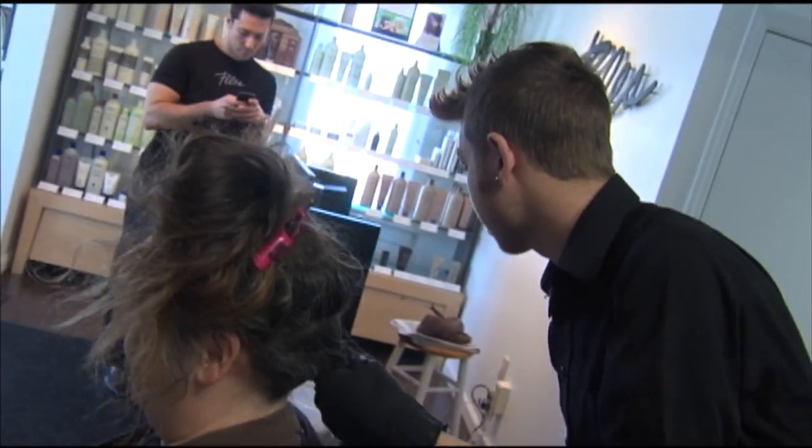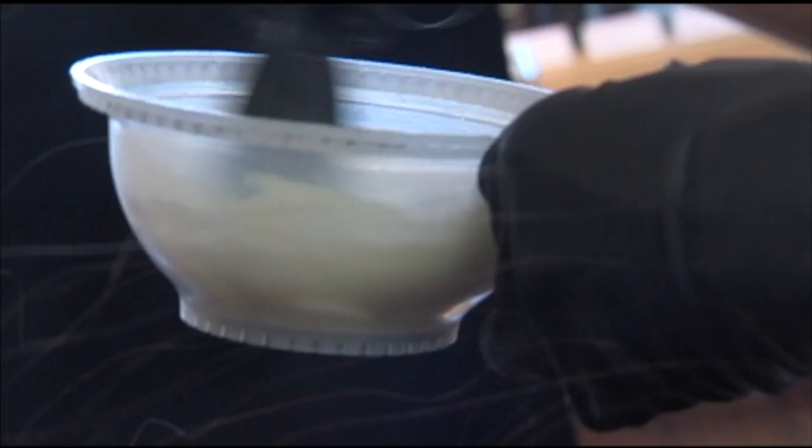Stylist Sam just joined the Pellis team from Pittsburgh. He was an educator, taught classes, did different events and things like that with the high-end hair scene of Pittsburgh. He's ready to take Paula's look to the next level. His plan: 'With Paula today, we're going to give her a deep, rich base, and then do a little bit lighter — more of a color melt into a lighter tone — just to pop those eyes and bring out that smile again.'